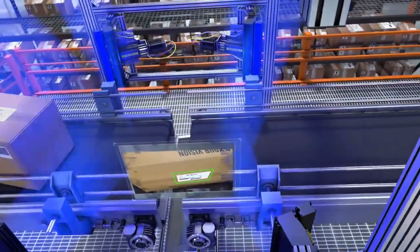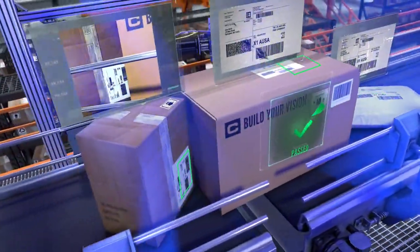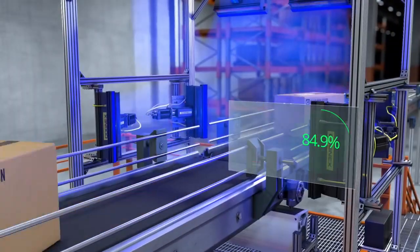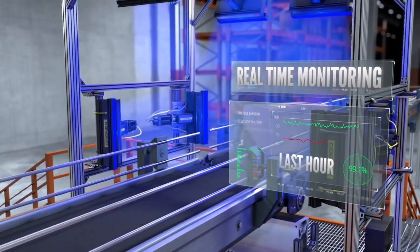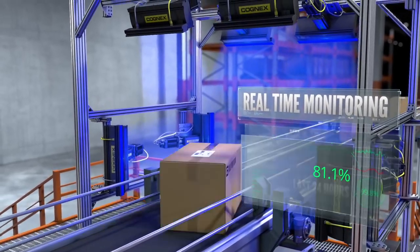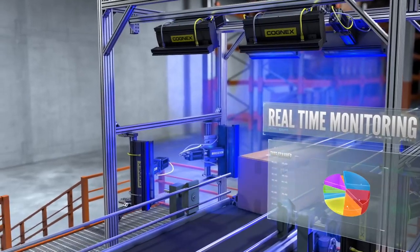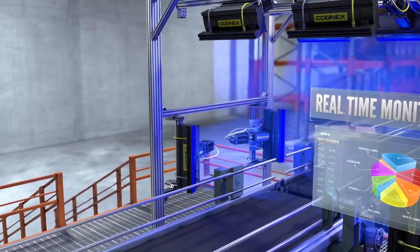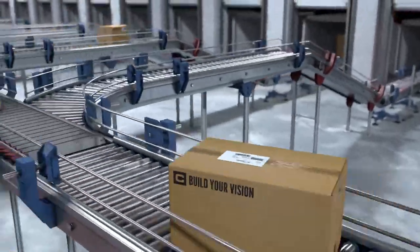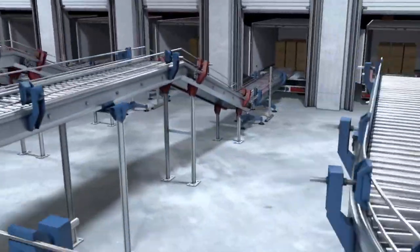Advanced barcode reading technology allows barcodes to be read at extreme perspectives. Cognex technology even reads scratched, poorly printed, and obscured codes. Finally, Cognex Explorer real-time monitoring uses Cognex vision technology to automatically categorize the cause of no-reads and stores this data so you can identify and resolve system defects. All of this technology working together provides the highest industry read rates and allows facilities to process more shipments each day.